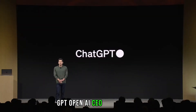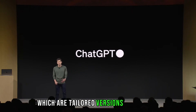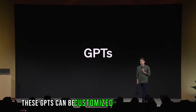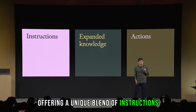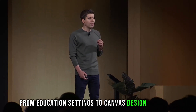OpenAI's CEO Sam Altman made some remarkable announcements about GPTs, which are tailored versions of ChatGPT designed for specific purposes. These GPTs can be customized for almost anything, offering a unique blend of instructions, expanded knowledge, and actions. We saw examples of GPTs in action, from education settings to the Canva design platform.